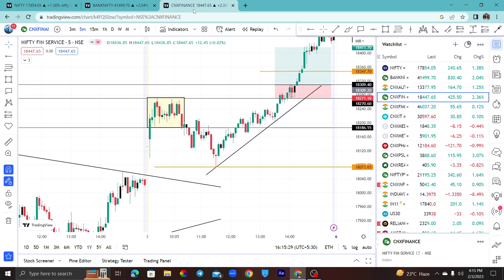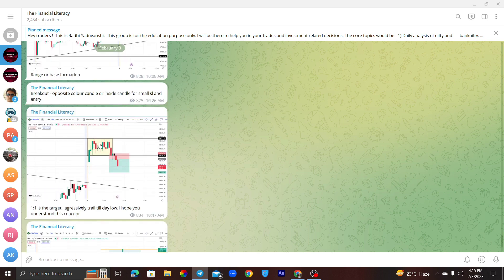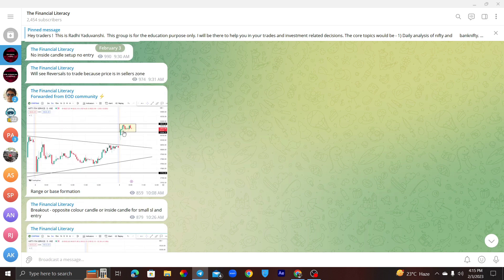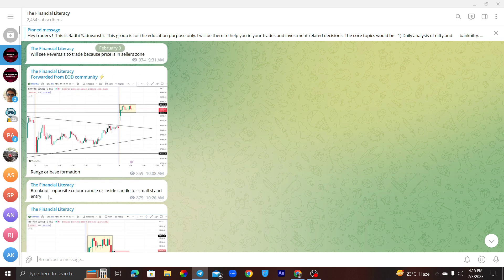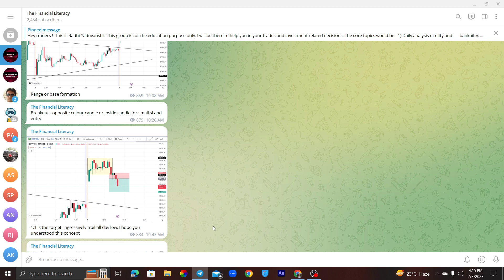This trade was executed in the Telegram group. It was mentioned earlier that the market has a base form and a range has been made. In EOD, we were told all these things. We had to enter on the opposite color candle or inside candle here, because we had to give a small stop-loss and our entry was very good.